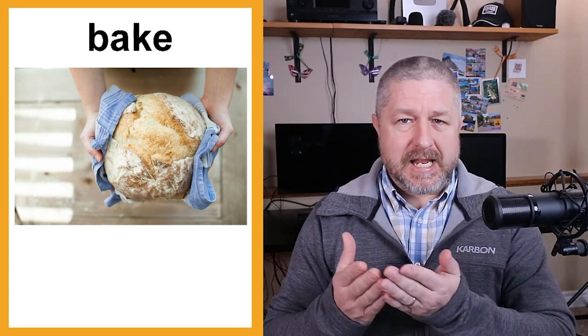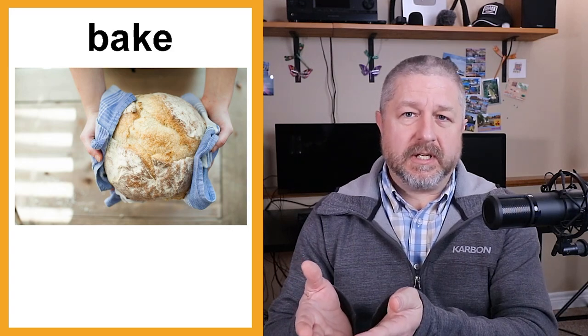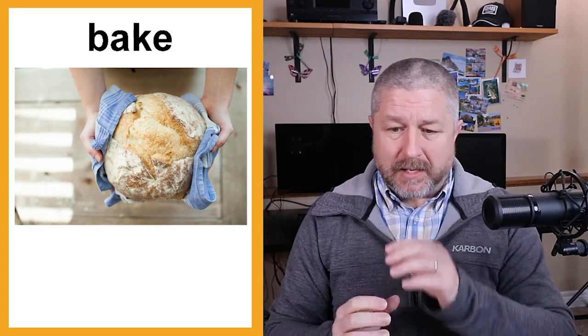Today I'm going to bake a pie. Tomorrow I'm going to bake muffins. Usually when we are baking, we are putting things in the oven. The oven is the appliance where you open the door, put something in, and close it. Usually when we bake, we're talking about things that we make out of flour.